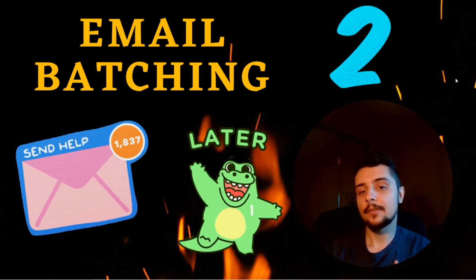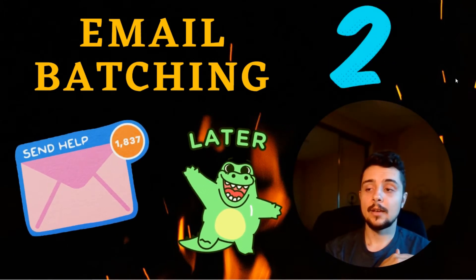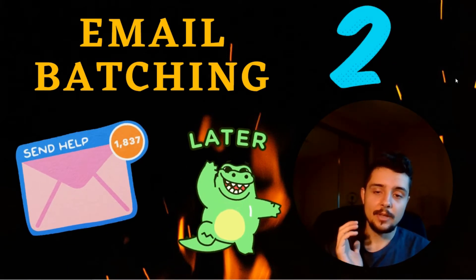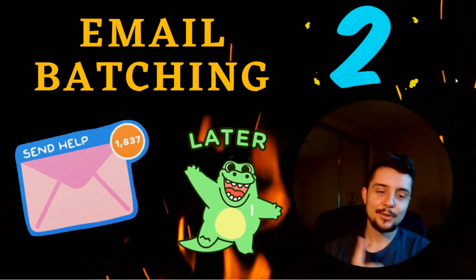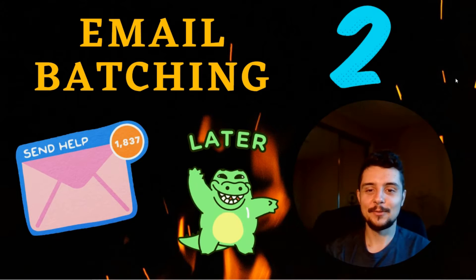Otherwise I could end up checking and rechecking, and that's just wasting my time. So email batching is super important — give it a try, discipline yourself to not check all the time, and see if it does anything good for you.